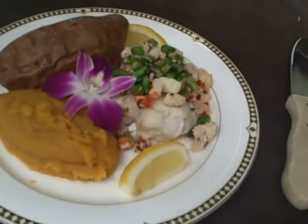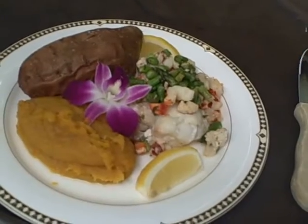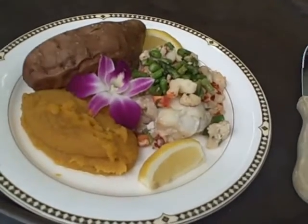This is a haddock princess, which is a baked haddock topped with lobster, asparagus, and a light lemon garlic sauce.